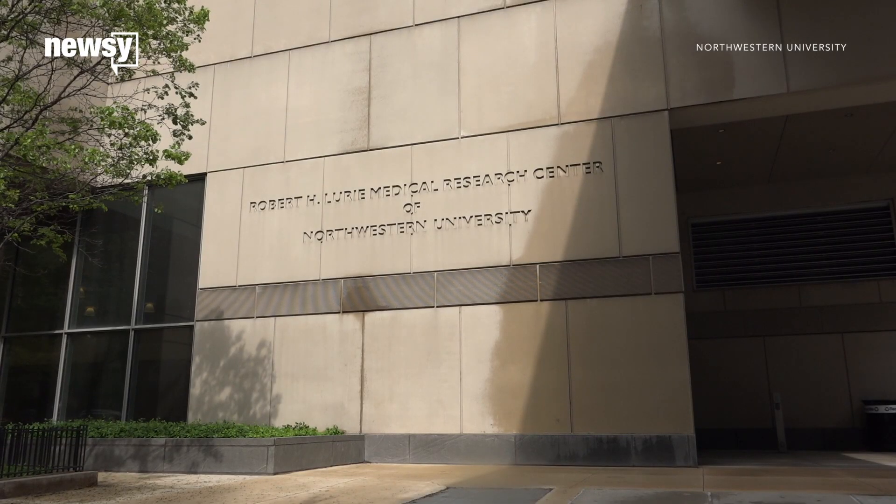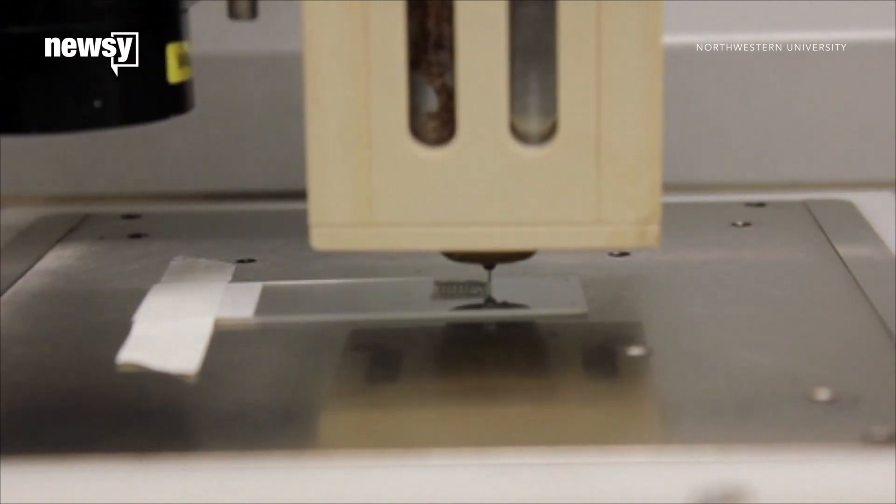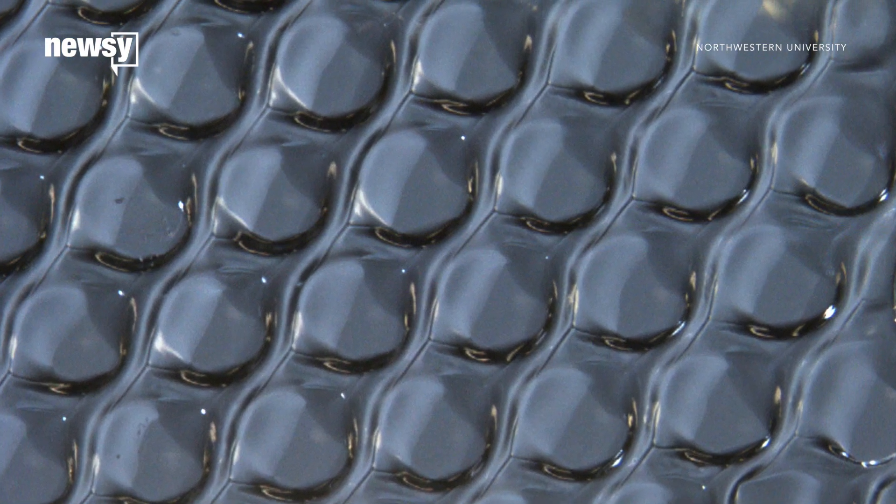Researchers at Northwestern University developed 3D printed ovaries using gelatin, a material strong enough to hold immature eggs, but flexible and porous enough to allow for ovulation and the formation of blood vessels.